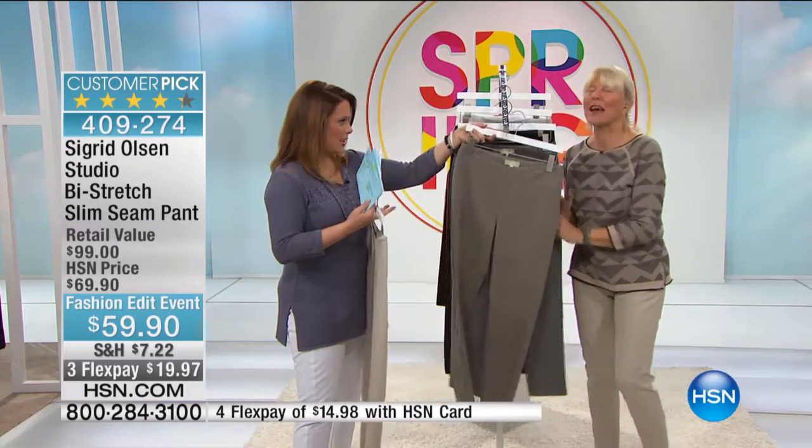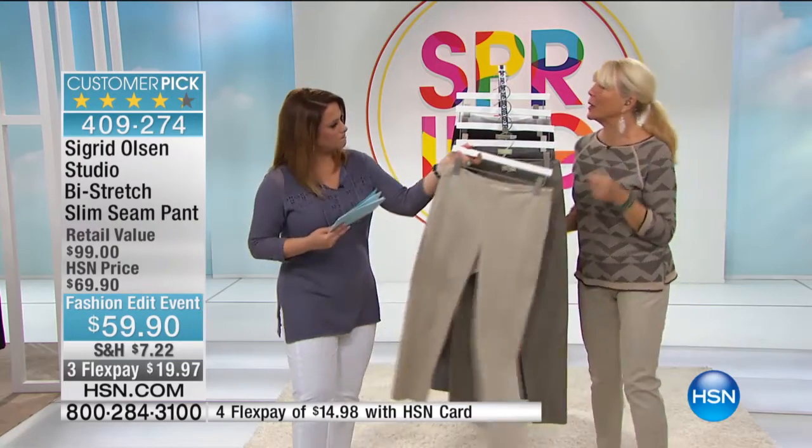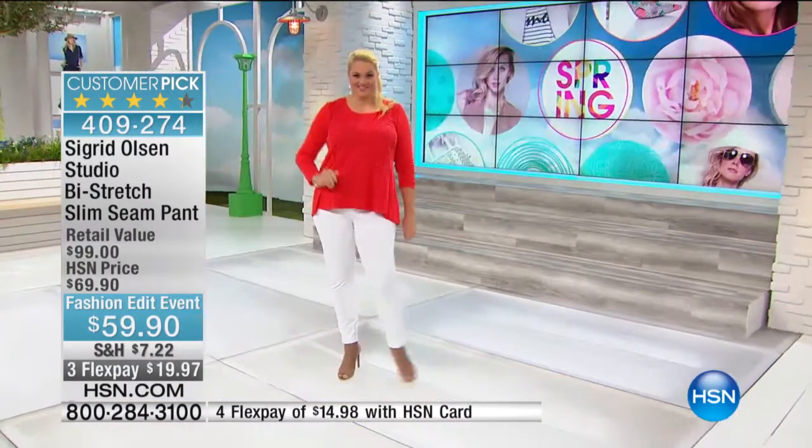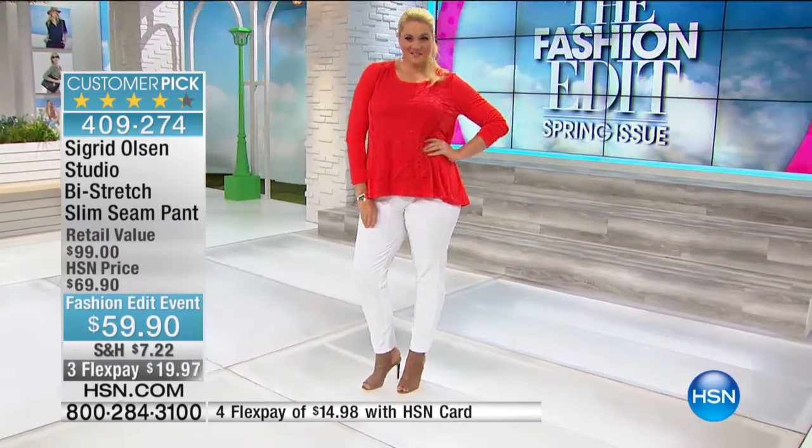This is like our favorite pant. We've been doing this since the moment I came on to HSN. It is a reorder, a customer pick, and definitely a favorite — if you've bought it once, you're going to want to buy it again. We've got a couple of new colors; I think the taupe is new since last spring. I'm wearing the khaki.